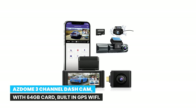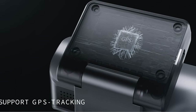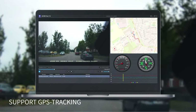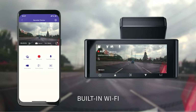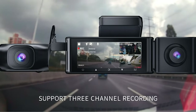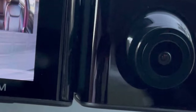Number 10: ASDOME 3-channel dash cam with 64GB card, built-in GPS, Wi-Fi. The ASDOME 3-channel car dash cam comes with built-in GPS. The GPS dash camera records the driving trajectory and speed accurately for you to view later. Download the ASDOME app and connect the dash cam to your phone or tablet via Wi-Fi to watch videos, see a live view, and make settings changes. The front camera records video at 2560x1440p, and the interior-facing and rear backup camera both shoot at 1920x1080p.